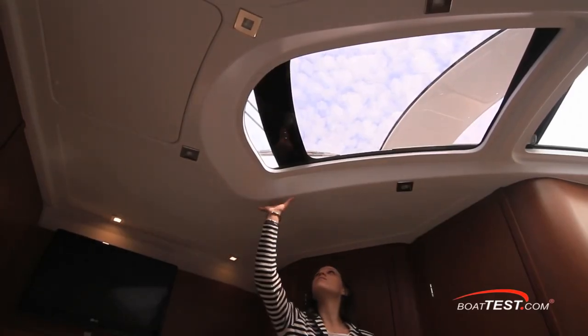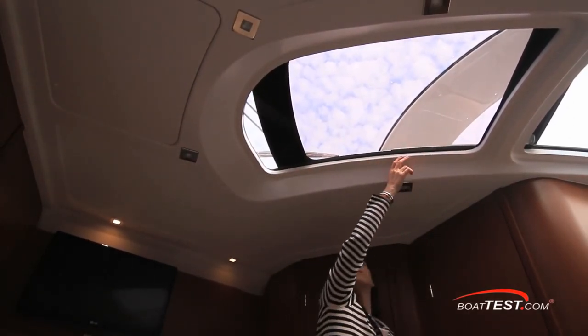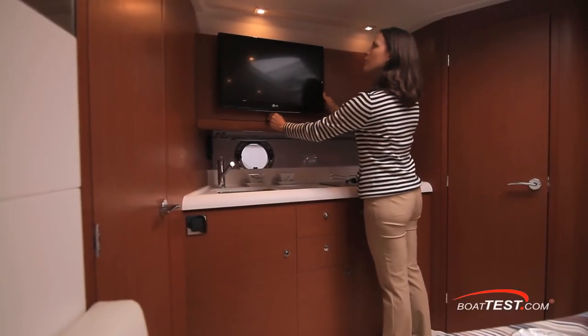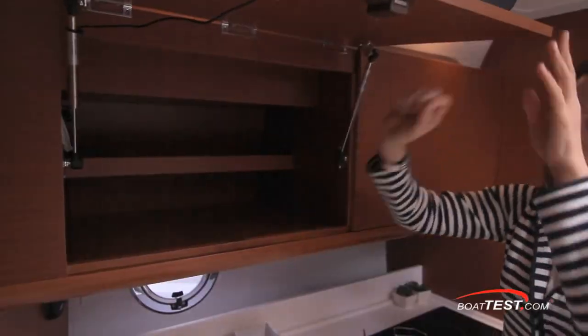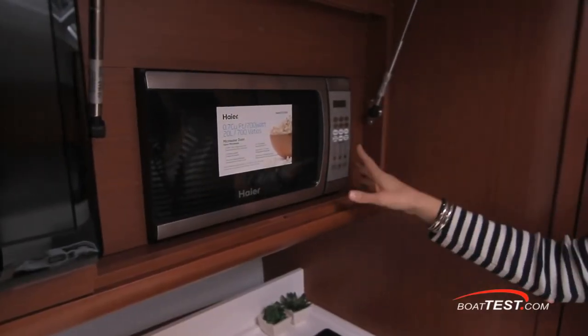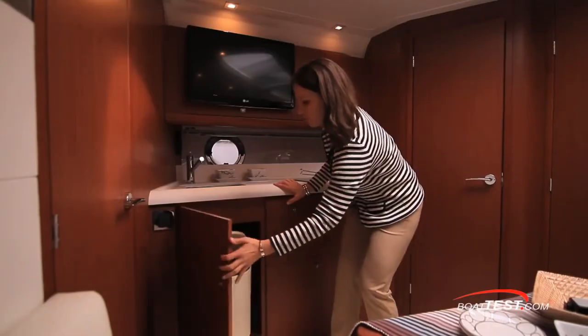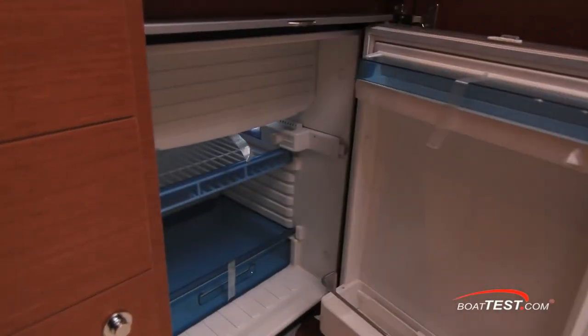The salon has six feet, four inches of headroom and this large skylight adds even more natural light. The galley is complete with a flat screen TV with storage behind, a microwave, sink, decotec countertop, stove with sea rails, a trash bin, and a refrigerator freezer.